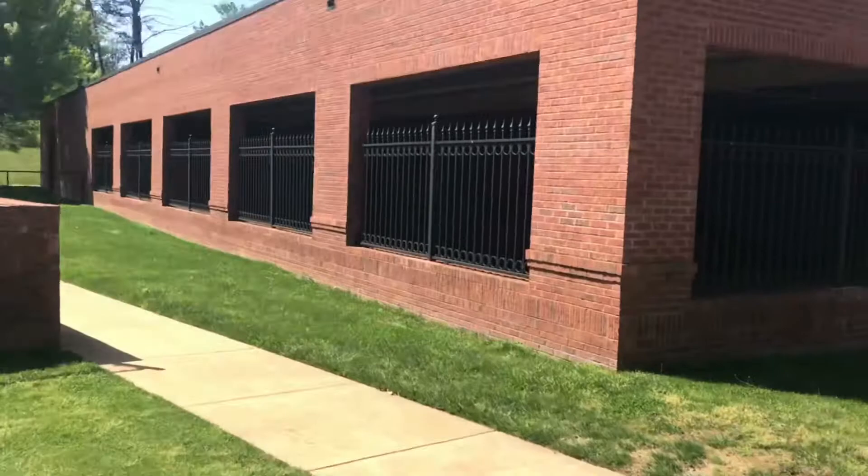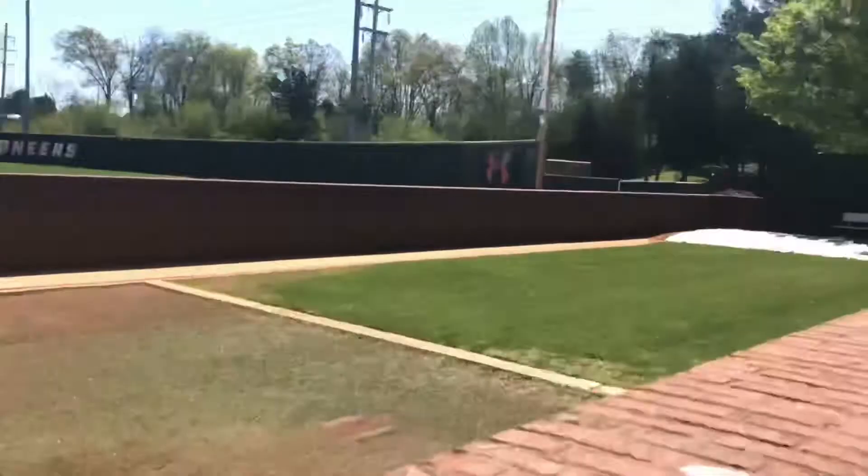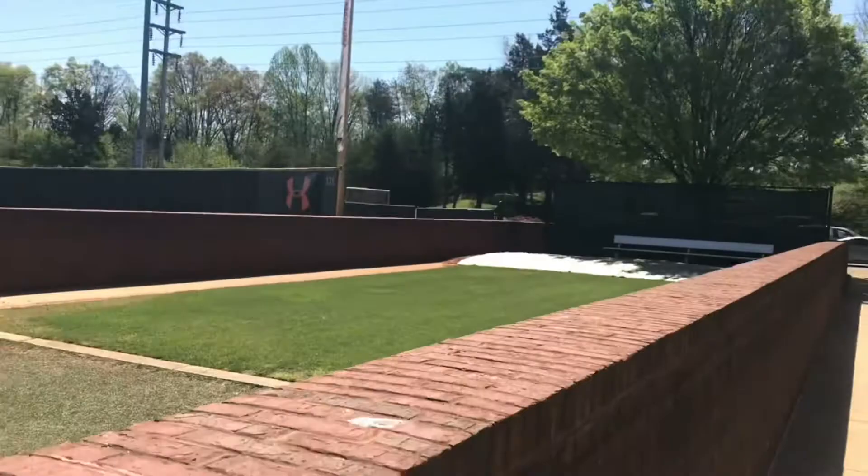And here's the bullpen. Right here — I don't see any baseballs. This is the bullpen. Very nice. It's by far the best field in the Appalachian League, by far.